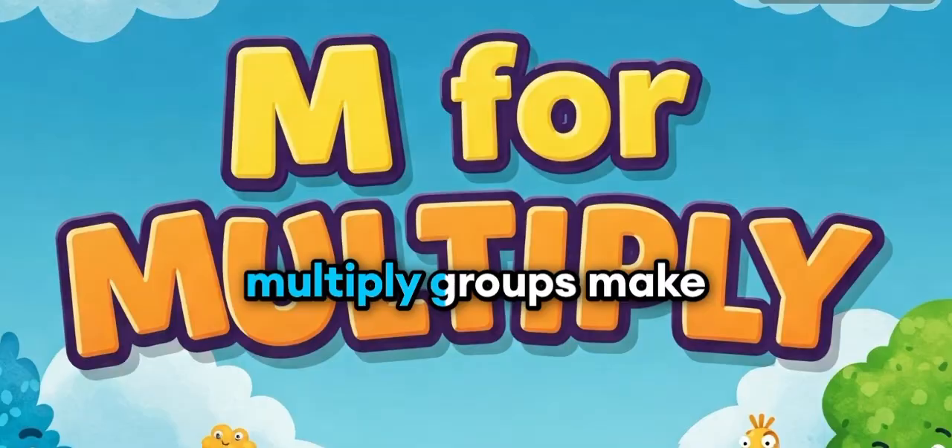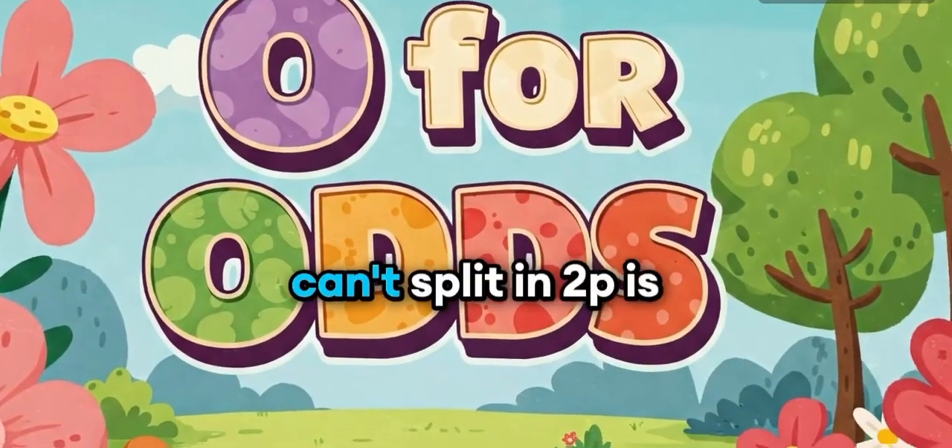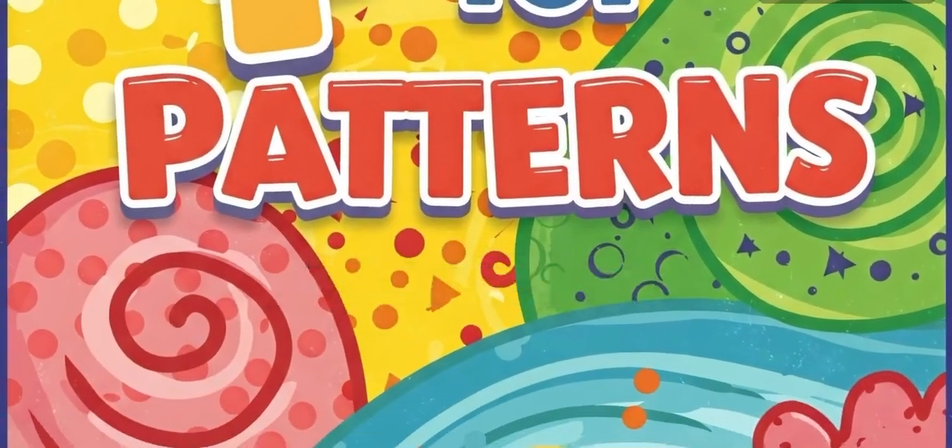M is for multiply, groups make more. N is for numbers, we all adore. O is for odd, kids fit in two. P is for patterns, a sequence to view.